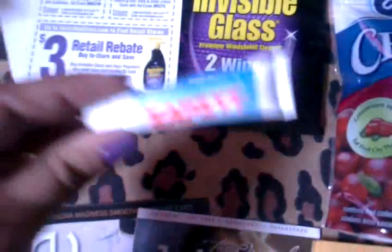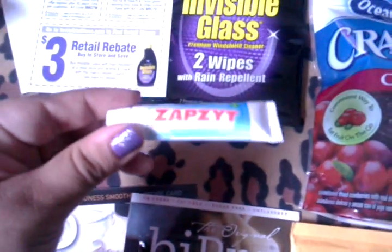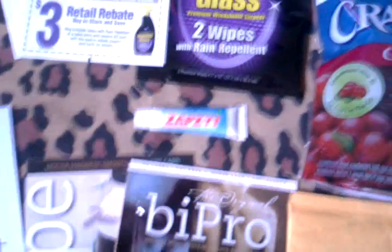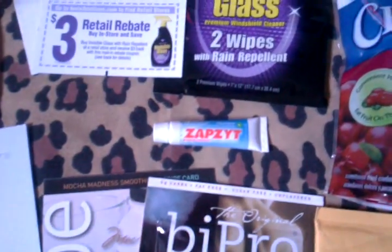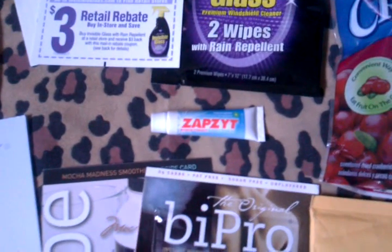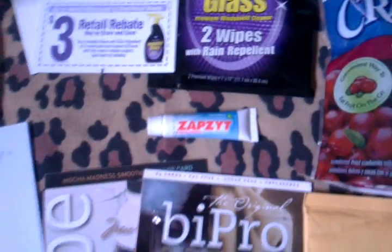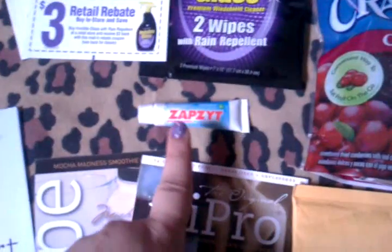Next is this ZapZyt, and this is for acne. This was from a while back — I believe in February they were having a kind of sweepstakes thing and you had to sign up and get chosen for it. So that was on their Facebook, so check them out on Facebook.